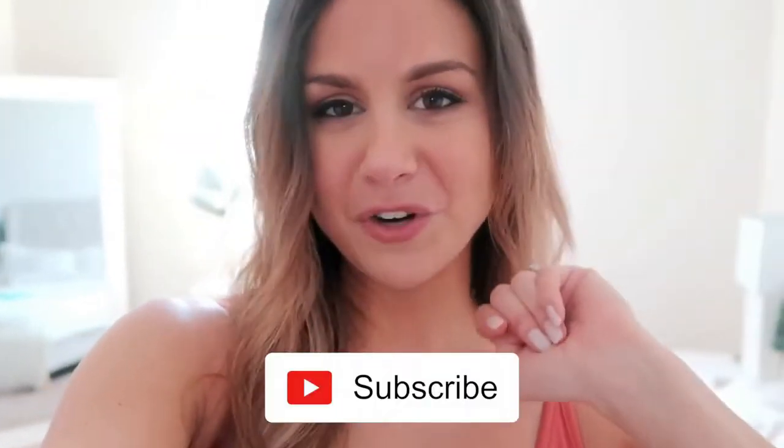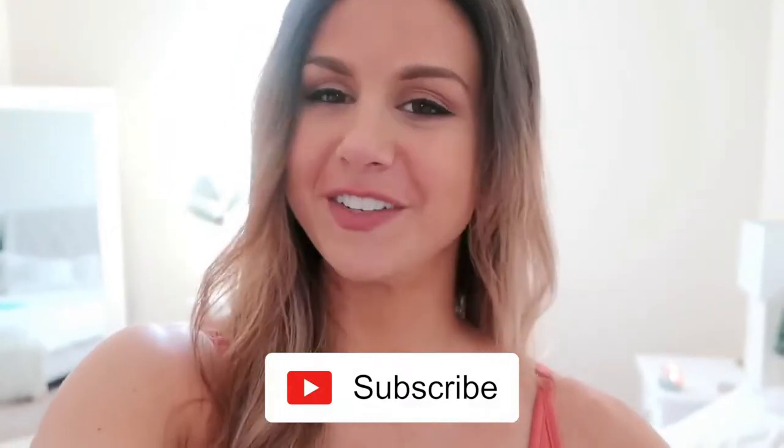Okay, you guys ready for this? Before I begin, definitely hit that subscribe button if you're not already, for new videos every single week. Let's do this.